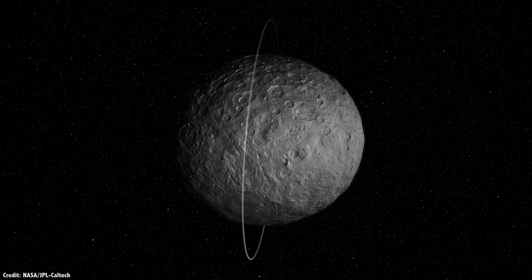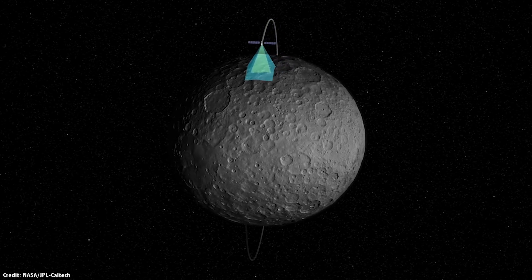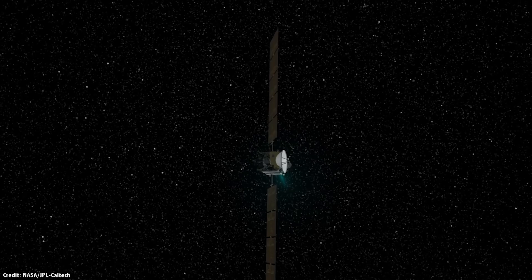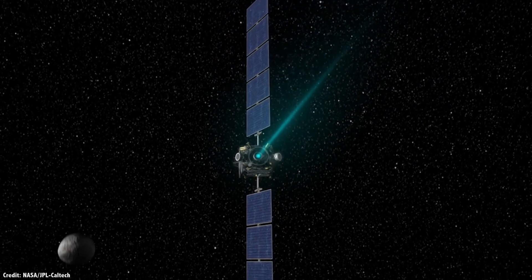Astronomers currently know of 829,400 asteroids across the Solar System, and they'd love to visit as many of them as possible to learn more about them.